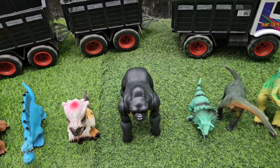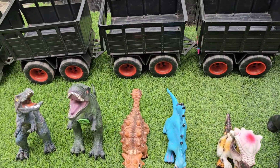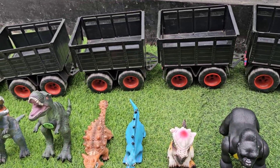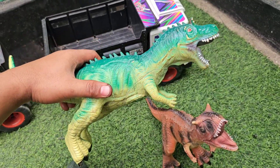Wee hee hee! Wadidau, lihat teman-teman, di sini banyak sekali kumpulan dinosaurus, wow yang keren-keren sekali ya teman-teman. Ada dinosaurus apa aja ya, ayo kita kumpulkan satu persatu teman-teman, kita mulai yang ini dulu.